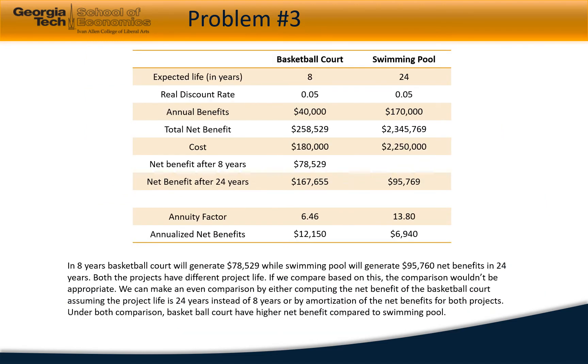In the third problem, we need to compare the net benefits from a basketball court and a swimming pool. The key point is that the expected life of the basketball court is eight years while that of the swimming pool is 24 years. We cannot directly compare the net benefits from an 8-year project to a 24-year project.